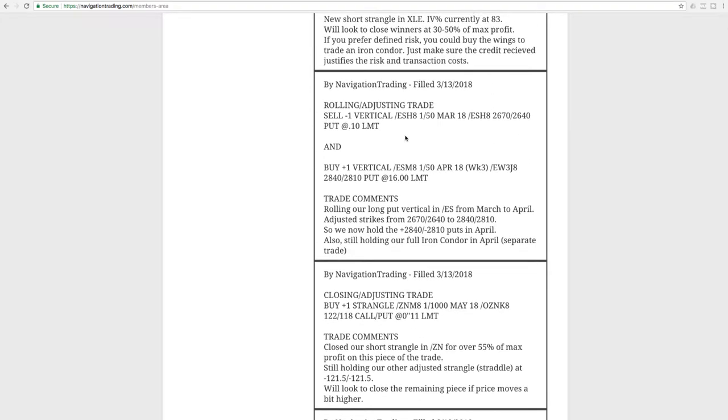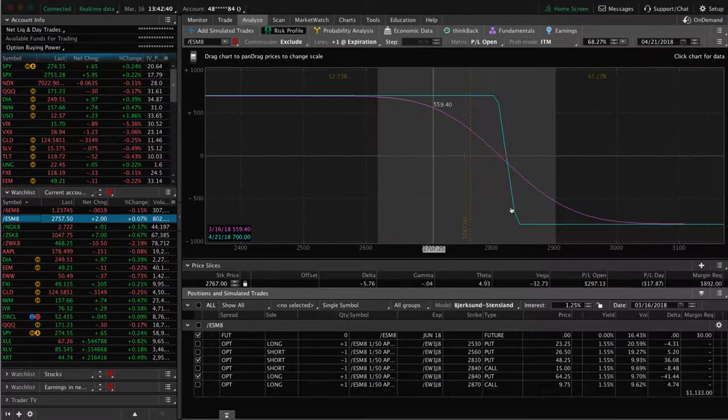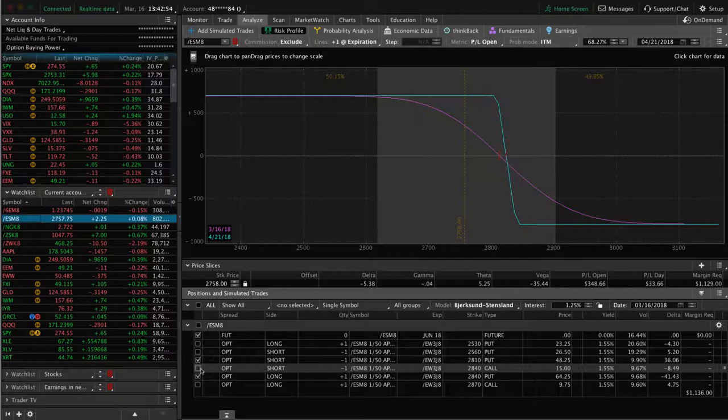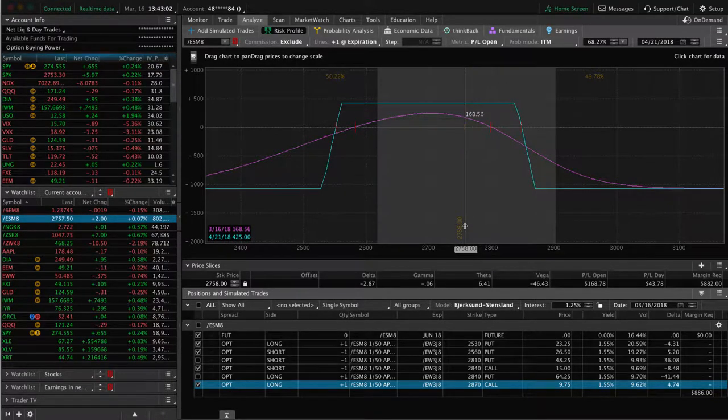Next trade was a rolling adjusting trade in forward slash ES. This was in the long put vertical that we've been holding to keep that short delta in our portfolio. We simply just rolled that from March to April. If we take a look at ES, what we'll see here is we've got a couple different positions on. This is the long put vertical. Since we rolled that, prices moved down — that's coming nicely. We'll continue to monitor that. If it keeps going, we'll go ahead and roll that again to keep that short delta in our portfolio. We've also got another trade in ES, which is an iron condor. That's come down nicely as well, almost to the point of taking that off. If implied volatility stays high, we'll want to stay in the S&P — we'll probably add another centered iron condor, or we'll see what happens where implied volatility and price are at next week. That's the game plan in ES.